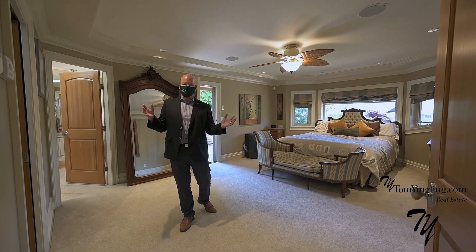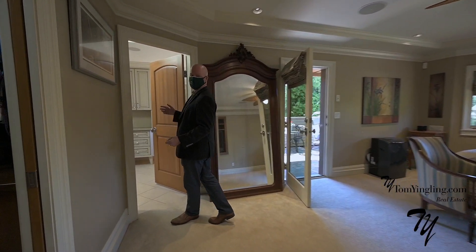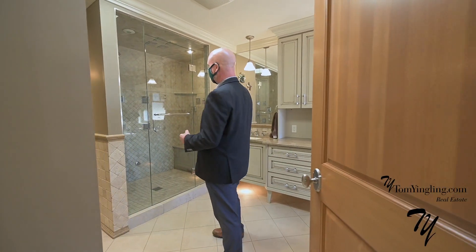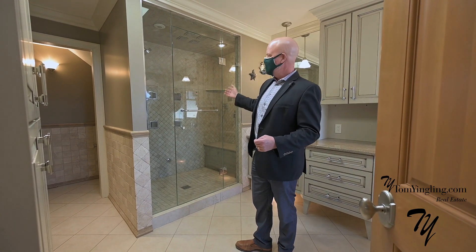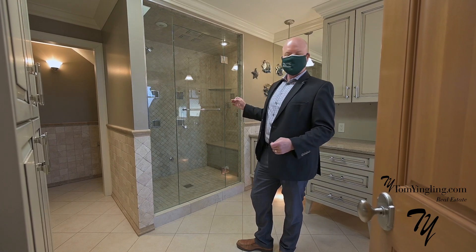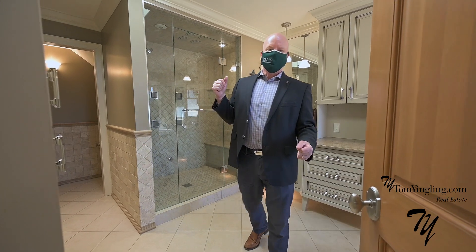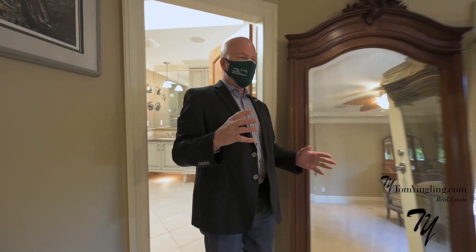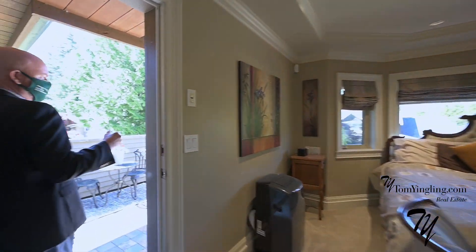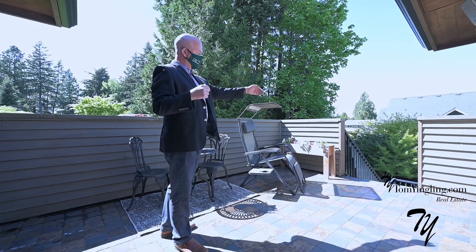Welcome to this beautiful master bedroom — bright, open, airy, and with a stunning ensuite, nicer than most spas that you go to. Including a huge steam shower with 19 jets in there, and of course a huge soaker tub. Beautifully appointed with natural skylights. The master bedroom also has its own very private and bright patio, with a staircase that goes down to the hot tub.